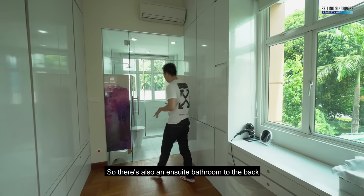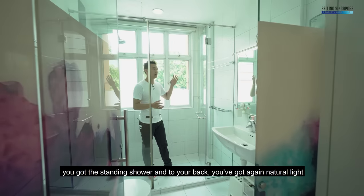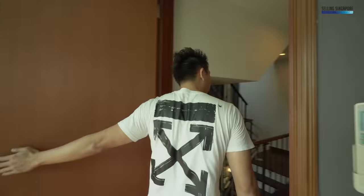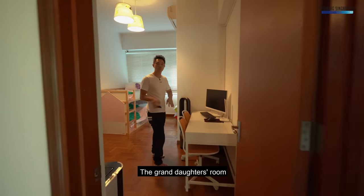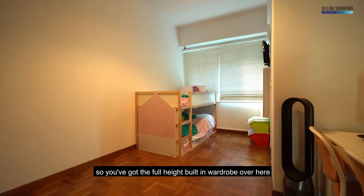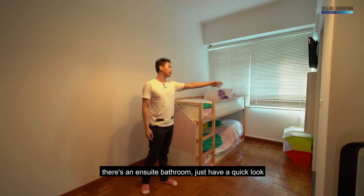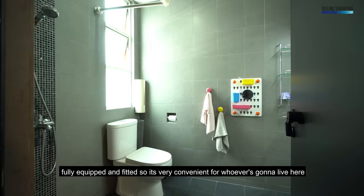There's also an ensuite bathroom to the back — it's pretty huge with a standing shower and natural light. Now heading over to the granddaughter's room — this is where they're placing two of their precious granddaughters. You've got the full-height built-in wardrobe and a double-decker kids bed nicely placed for the two little princesses. There's an ensuite bathroom — fully equipped and fitted — which is very convenient for whoever's going to live here.